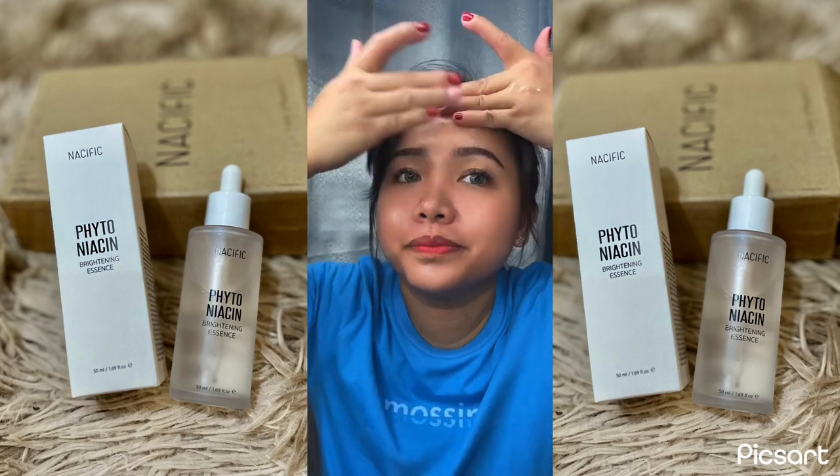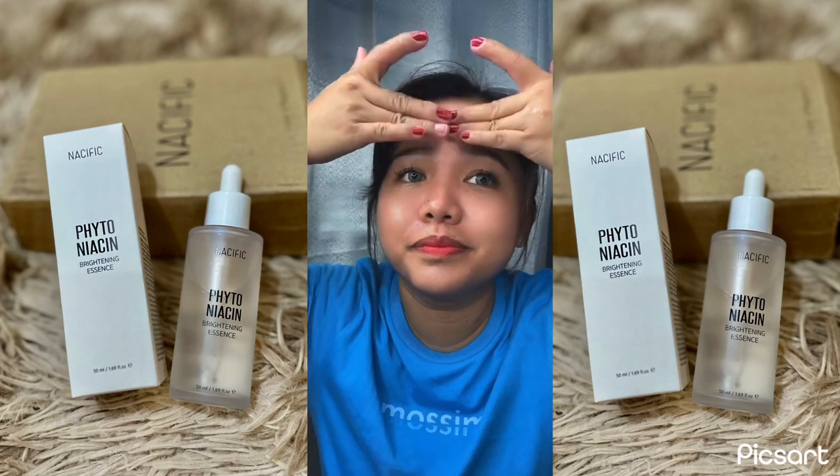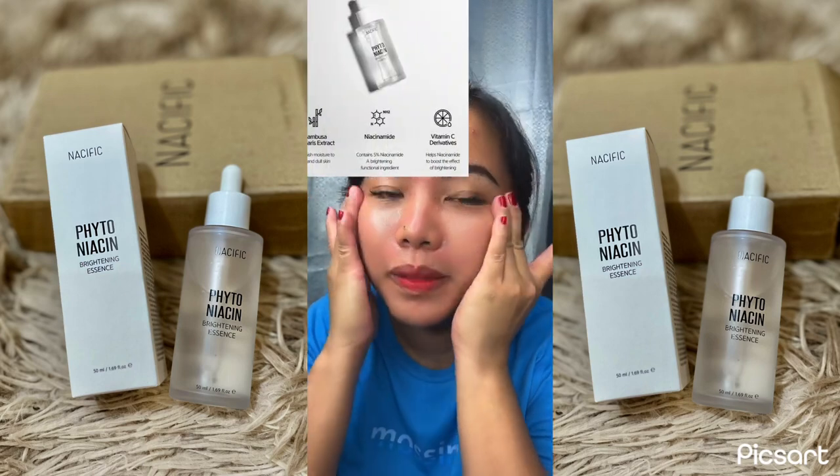But I do feel like my skin looks a bit brighter and more plumped. I'm excited to see if it will have any long-term effects on my skin and if it's true to its claims.